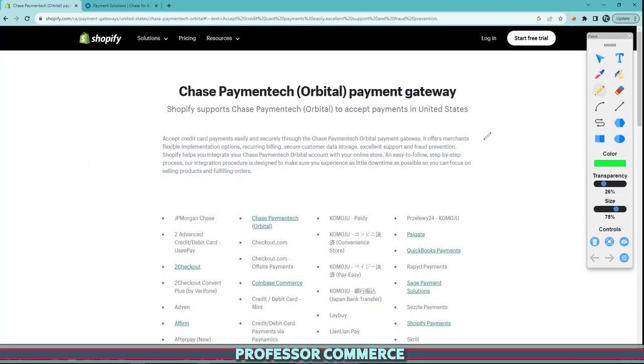Hello everyone. I was working on my Shopify store the other day and I had a big issue that took way too long to solve, so I figured I'd just make this YouTube video to help anybody else who has this issue.